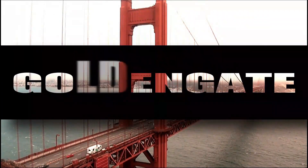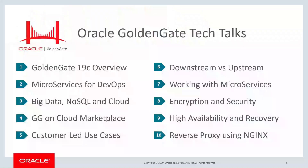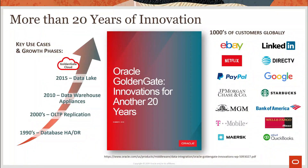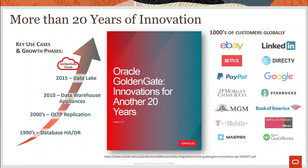Welcome to the Golden Gate Tech Talk series, your source for informative and timely tech topics about Golden Gate software, data replication, and cloud data integration — the industry leading data replication software for more than 20 years. Golden Gate is still innovating today and helping thousands of leading brands get the most business value out of their data.